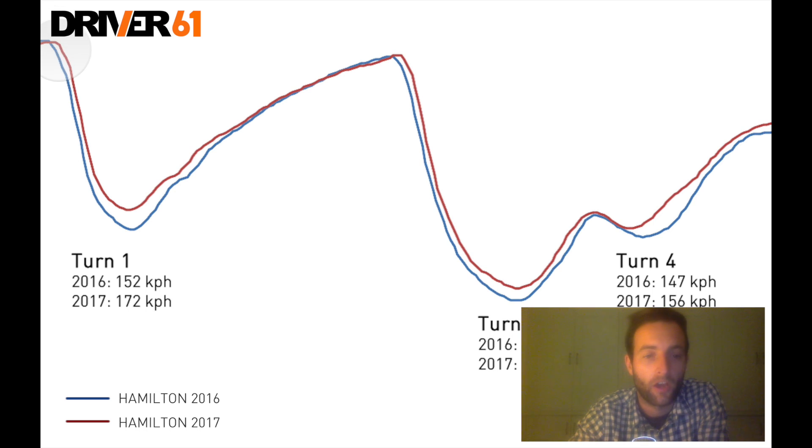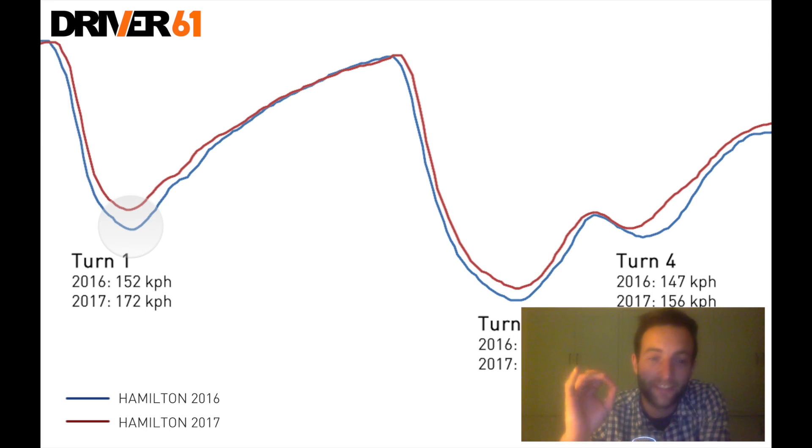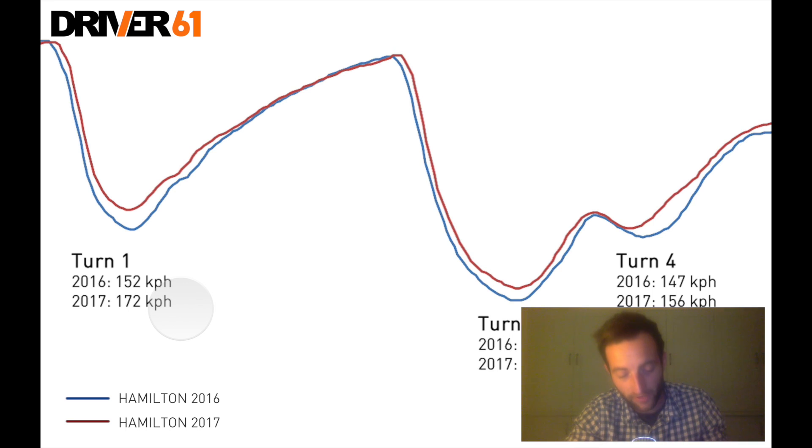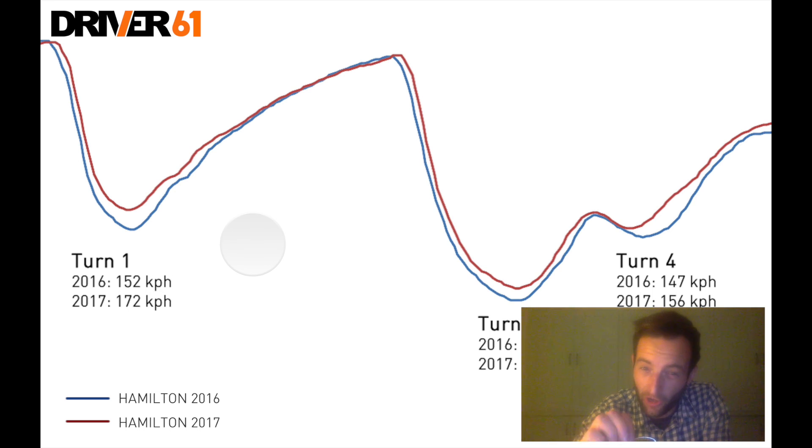However, as we come into the braking zone of turn one, you can see that the 2017 car with the red line is able to go quite a lot deeper on the brakes. The deceleration is a little bit quicker, and what's really apparent is that the 2017 car carries much, much more speed into the apex — actually 20 kilometres an hour more at the apex. So the regulations to increase downforce and mechanical grip are really working hard there to improve the minimum apex speed by 20km/h. That's a lot.